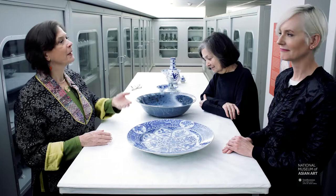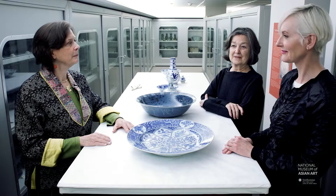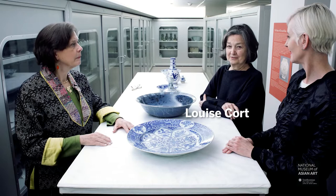I'm Stacey Pearson, a professor at SOAS at the University of London, and I specialize in the history of Chinese ceramics. And I'm Louise Court — I retired last year as Curator for Ceramics at the Freer and Sackler Galleries, and I'm now Curator Emerita.